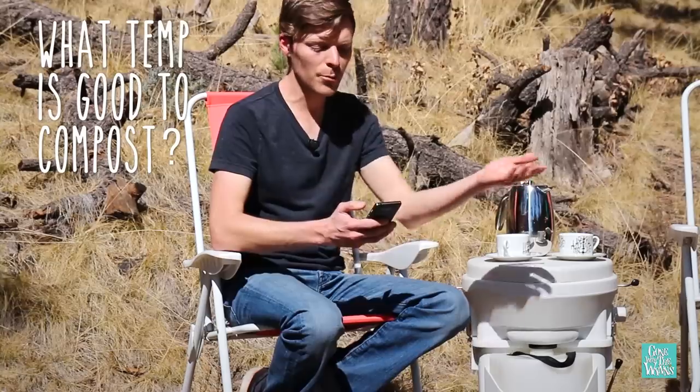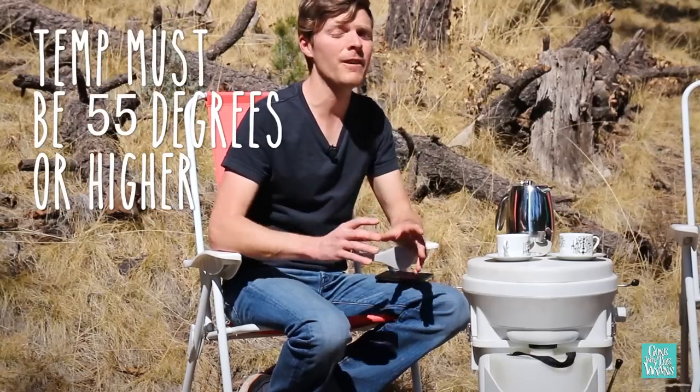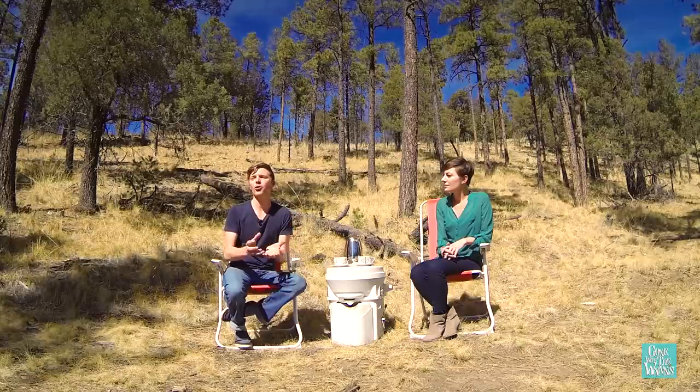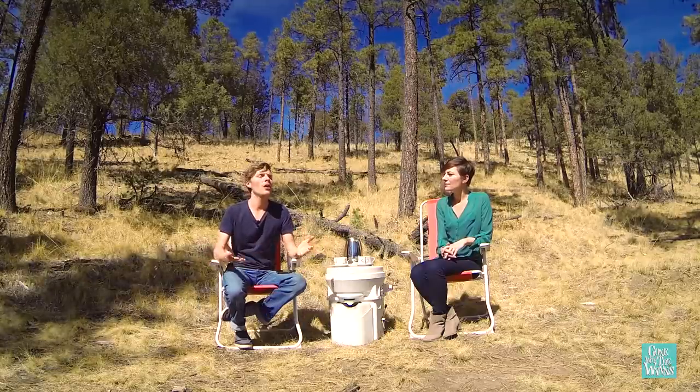Another technical question: temperatures for composting. You want to keep the toilet at 55 degrees Fahrenheit and higher. If it's lower than 55 degrees inside your RV, it's not going to compost the same — it'll just sit there and become dormant. It's not going to be bad, but it's not going to compost. Keep the temperature around the toilet over 55 and you won't have any problems. If you're going into a cold environment for winter camping for about a week, it's not a big deal.